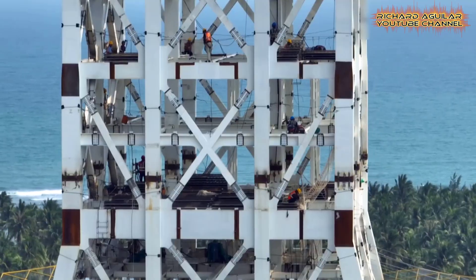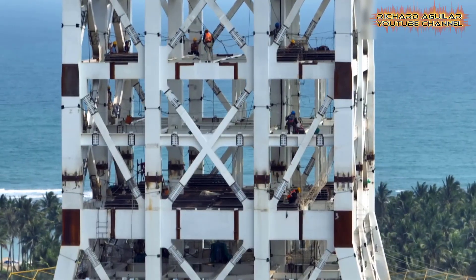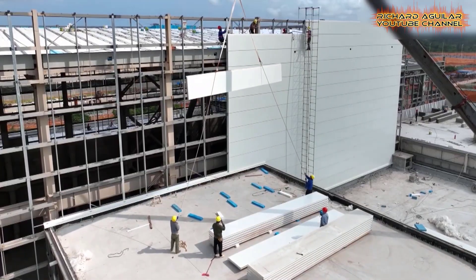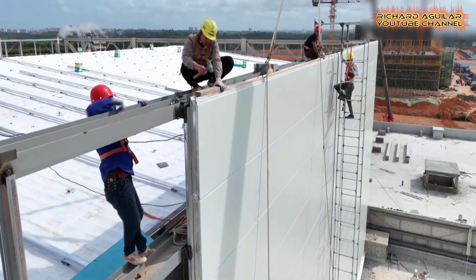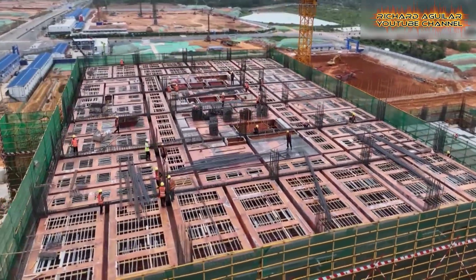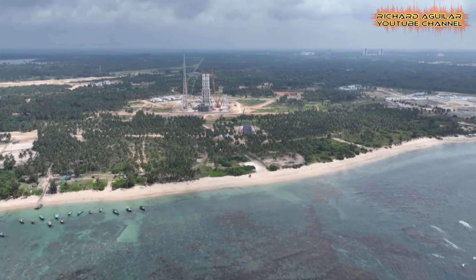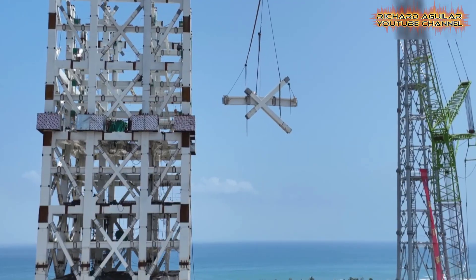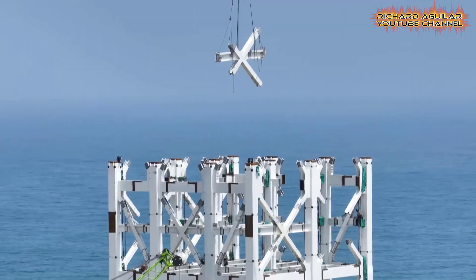The gradual emergence of the fixed service structure within the first complex attests to the project's steady development. Envisioned as the hub of a launch pad, this structure is slated to ascend 11 stories and reach an impressive height of 83 meters upon completion.